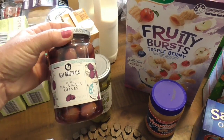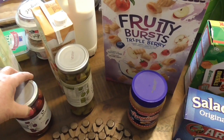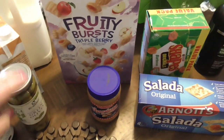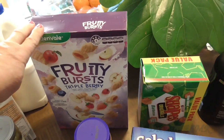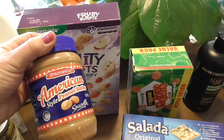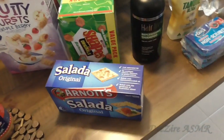Kalamata olives — this one is pitted, that's to go with pizza. This one here is to go on the platters — these are Spanish stuffed green olives and I love those as well. I bought some fruity burst triple berry because the granddaughters like that. And I love this American style peanut butter — I'm almost out of that. I have a teaspoon of this in my oats in the morning and I put a date in there as well to sweeten it up, and I use almond milk. So that's a nice filling breakfast.